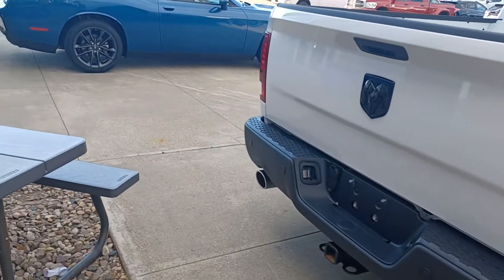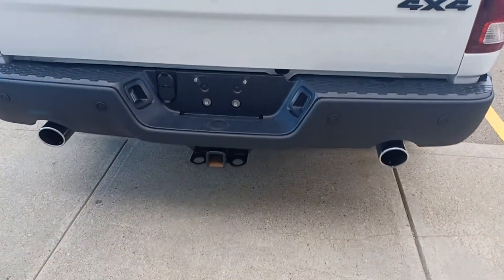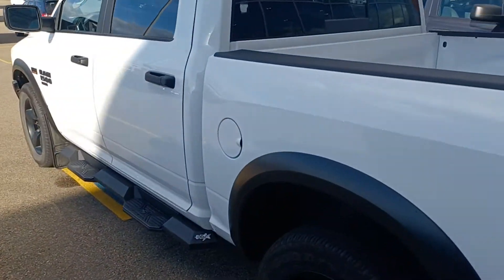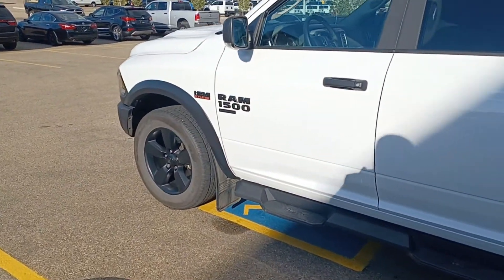It has only 23,000 kilometers, backup sensors, dual muffler, and towing hitch. Let me know John, what do you think about this truck? Thank you.